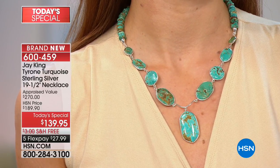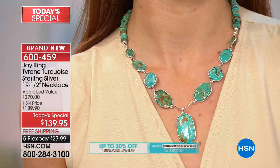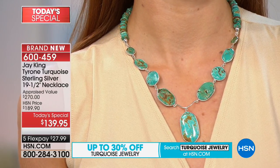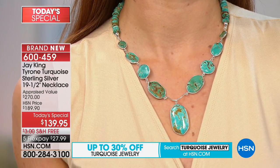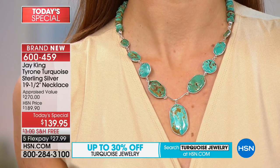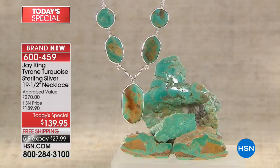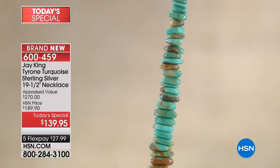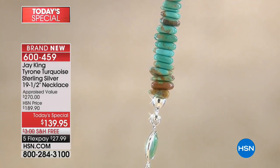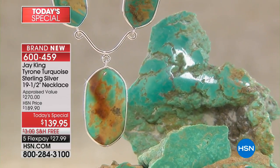It took us seven years to collect enough Tyrone turquoise. You might get 10 pounds, you might get 50 pounds, and you might get nothing — it took seven years to build up my stash, and this project wiped it out completely. We used every bit of the Tyrone. I think I have less than 20 pounds left now. Every one of these pieces will truly be unique in its own right. You're buying a one-of-a-kind design.